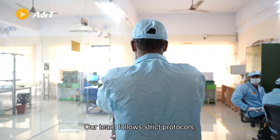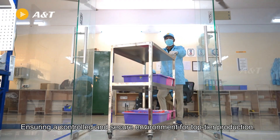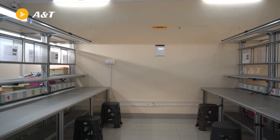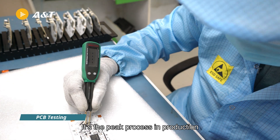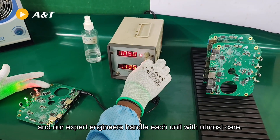Our team follows strict protocols, ensuring a controlled and secure environment for top-tier production. Assembly isn't just about putting parts together — it's the peak process in production, and our expert engineers handle each unit with utmost care.